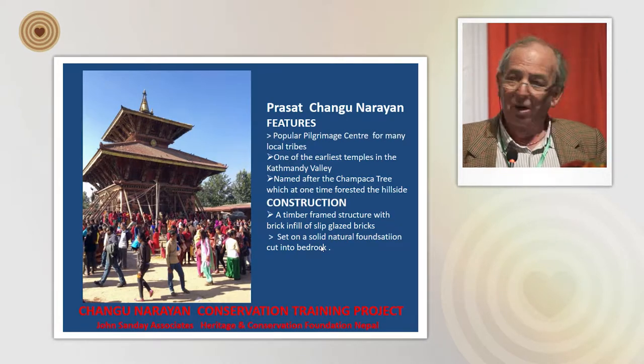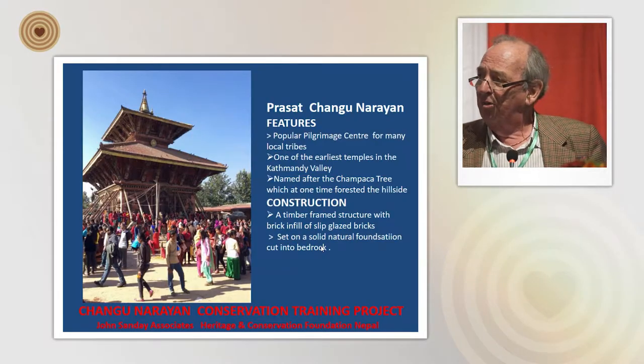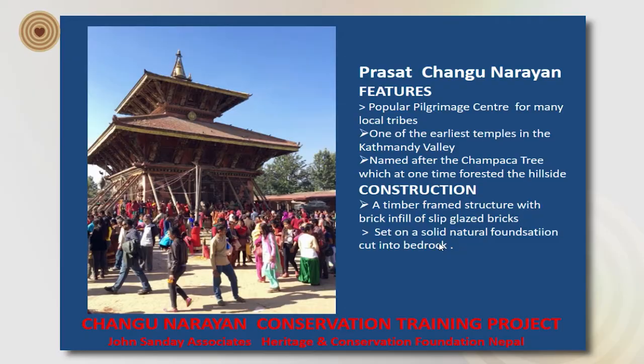Another interesting feature of this temple is that it's set on a solid natural foundation. A huge chunk of bedrock comes out from the valley's edge, and the base foundation was actually chipped out of this great hunk of stone. As a result, in the most recent earthquake, the structures around it in the courtyard completely fell, but the temple's eaves remained in exactly horizontal position and hardly a tile had moved.